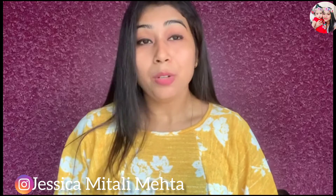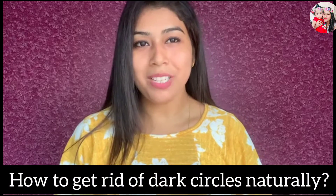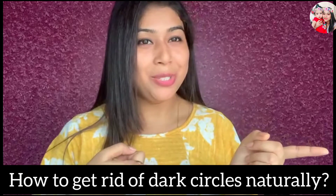Hey guys, welcome back to my channel Jessica Mithali Mehta. Today I'm here with a new remedy: how to get rid of dark circles naturally. Without wasting much time, let's get into the video.